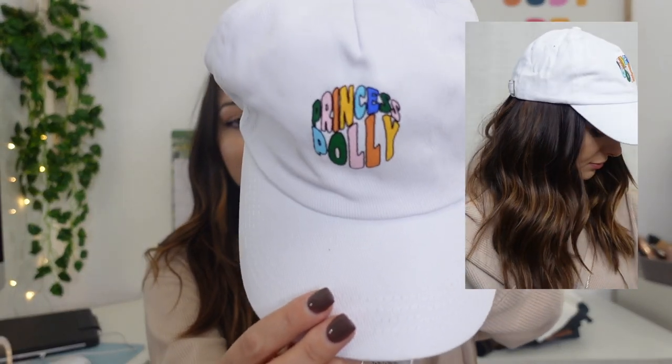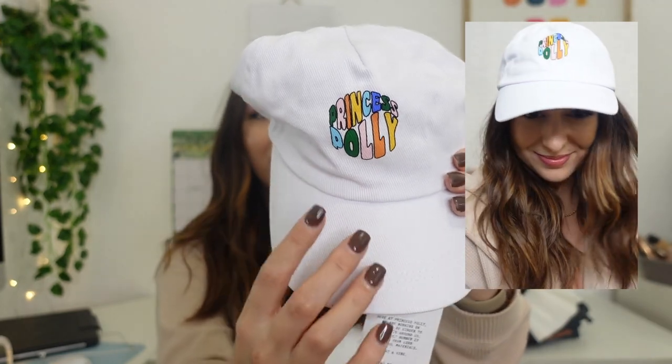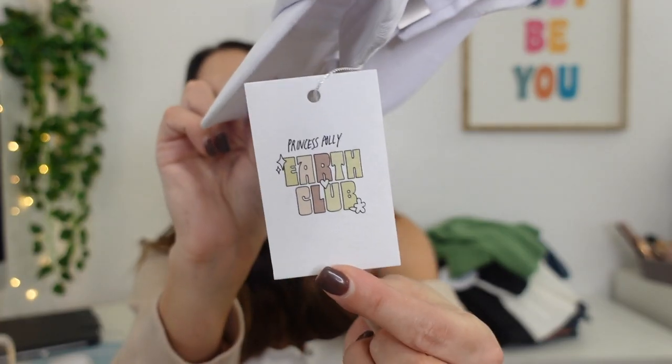This is kind of random, but I saw they had this really cute hat and I've just been wearing hats a lot whenever my hair is gross — it's the easiest thing to throw on with fourth or fifth day hair. I like this one because it just says Princess Polly and it's all colorful on a white hat. This is from their Earth Club — they're working on ways to be kinder to the world, so the hat is made from less impactful materials and the tag is made from recycled paper.